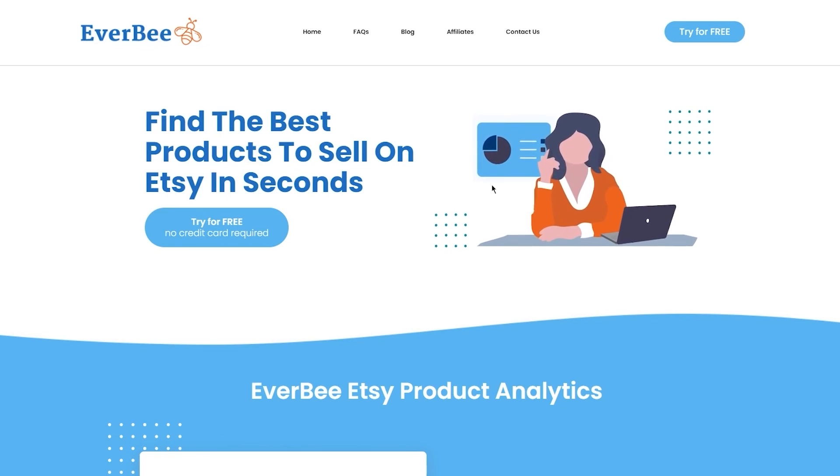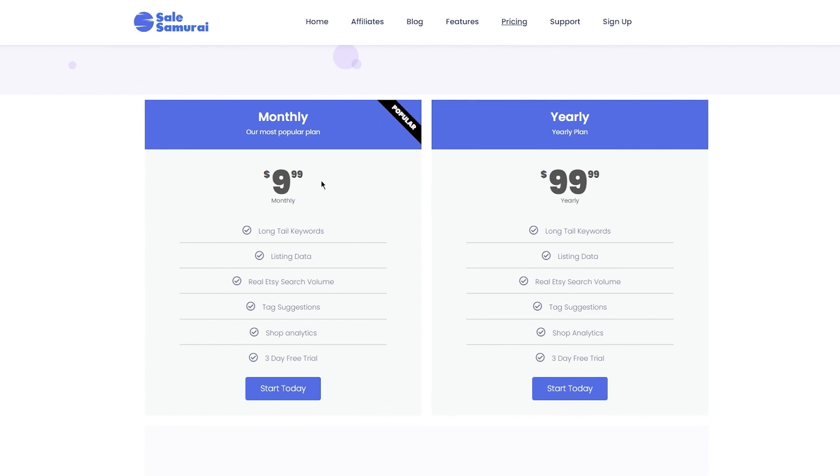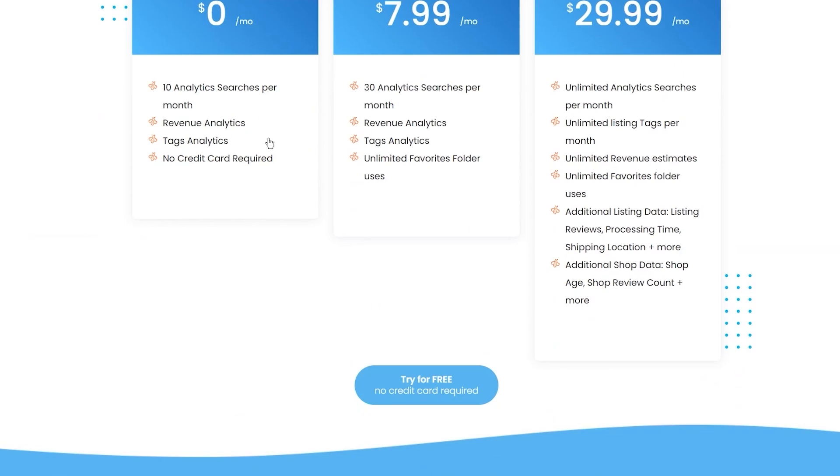These are all the features I really love about both platforms. One thing that always stands out: Sales Samurai has an affordable plan at $9.99 — a normal person can afford it very easily. Everbee on the other hand is totally free, although its features are not vast in the free plan. But a free plan is a free plan — both of these softwares are incredible.